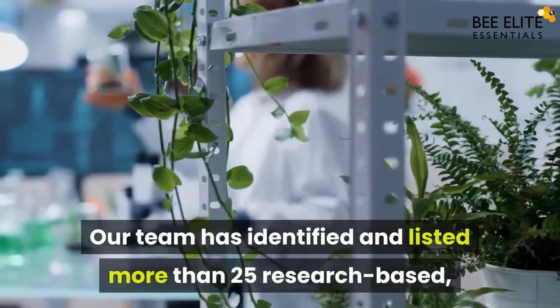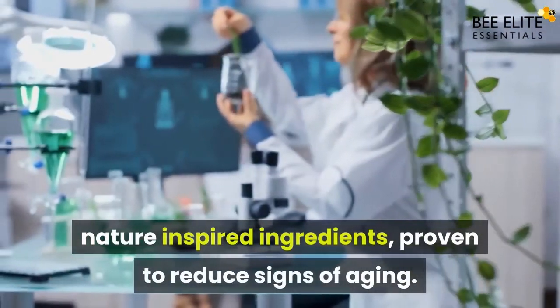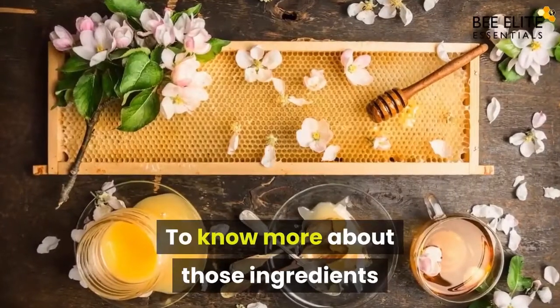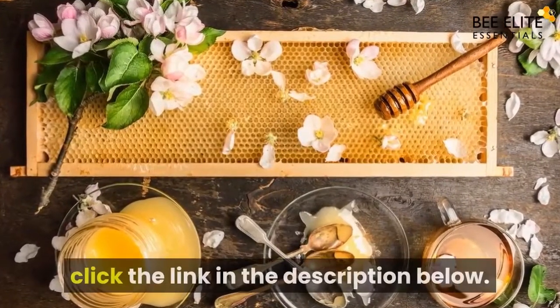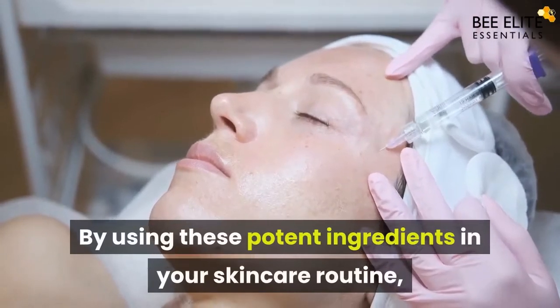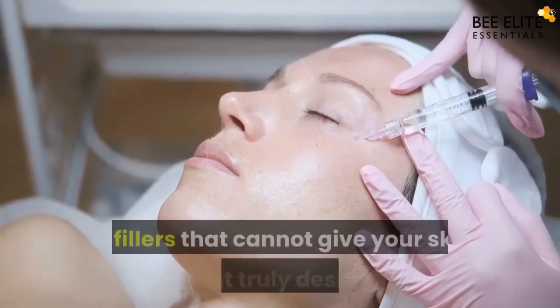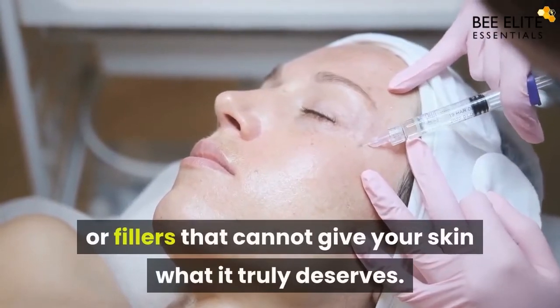Our team has identified and listed more than 25 research-based, nature-inspired ingredients proven to reduce signs of aging. To know more about those ingredients, click the link in the description below. By using these potent ingredients in your skincare routine, you do not have to be dependent on cosmetic surgeries or fillers that cannot give your skin what it truly deserves.